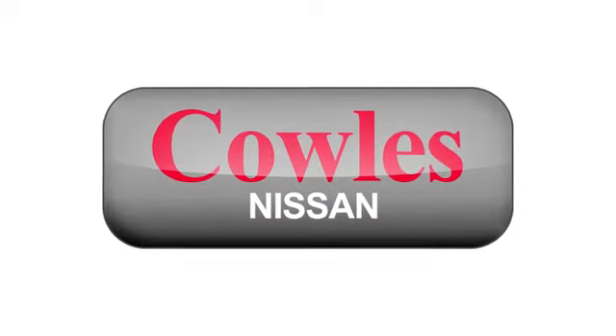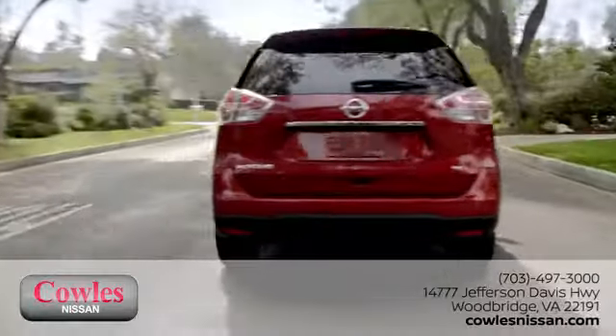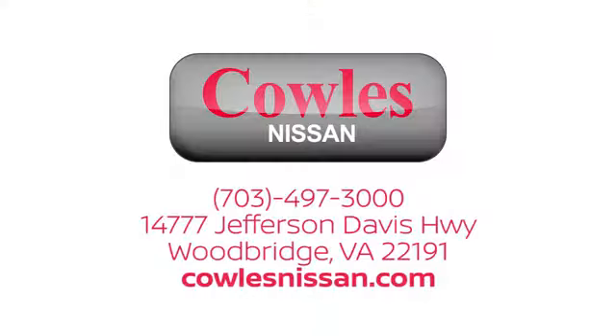You're not just a number at Kohl's Nissan. You're a family member. We work hard to make owning a new vehicle easy, fun, and affordable. We are conveniently located at 14777 Jefferson Davis Highway in Woodbridge.